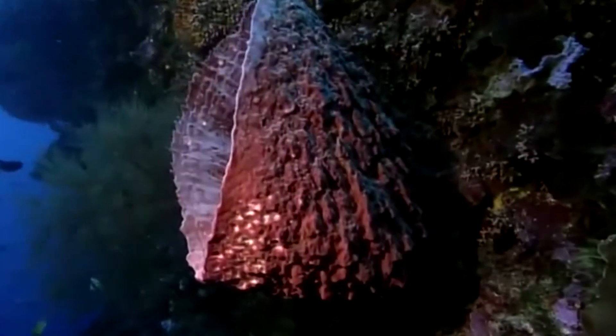Diaz has studied sponges for decades, yet she has never seen them feed in the wild — until now. Few have.